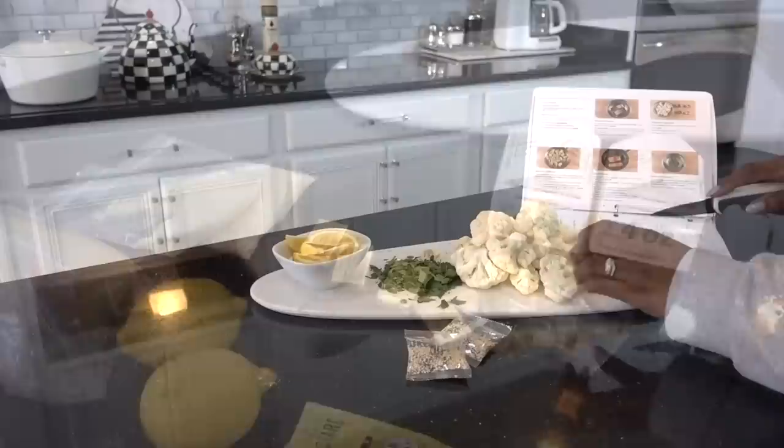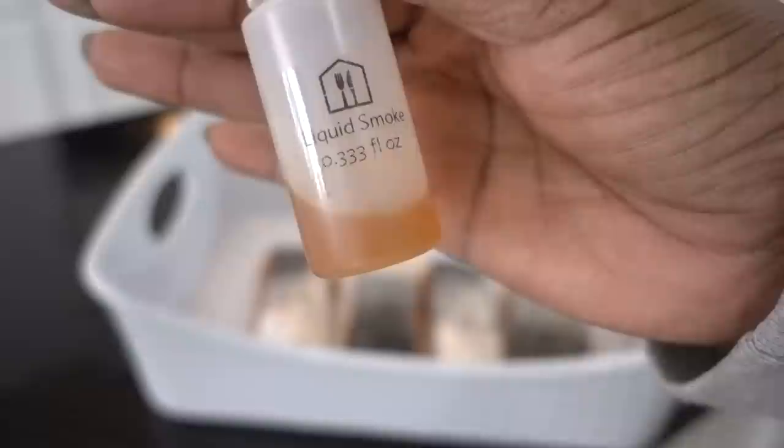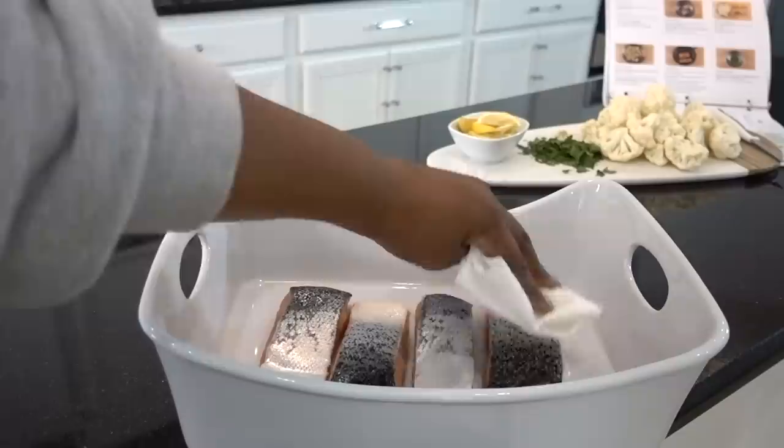I'm the type that likes to clean as I cook, so I'm filling my sink with hot soapy dish water. The prep work was very minimal — I was really impressed with that. I was going to have the Hubster prep veggies at night because it's something I just don't like doing, but like I said, it was very minimal.